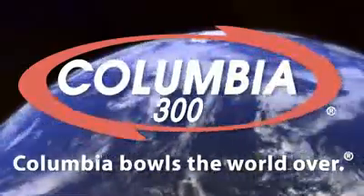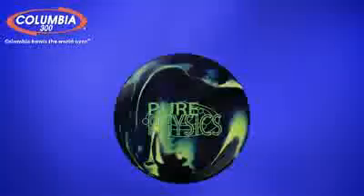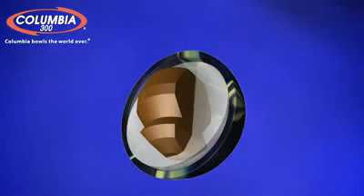Columbia 300 bowls the world over. This is the new Columbia 300 Pure Physics, featuring our high performance full swing core, surrounded by our powerful full tilt 7.5 cover stock.